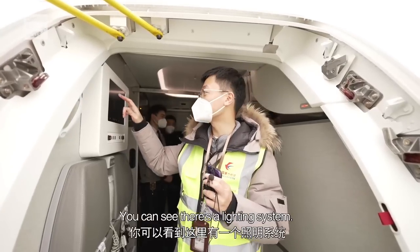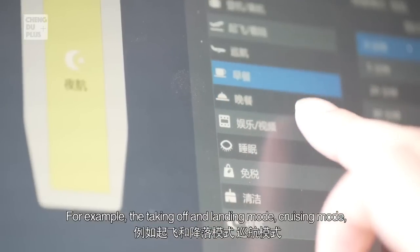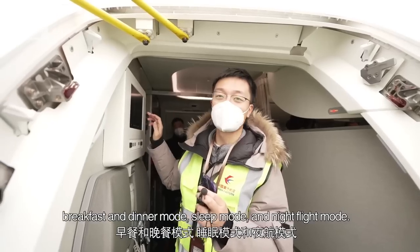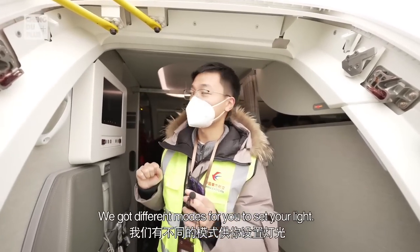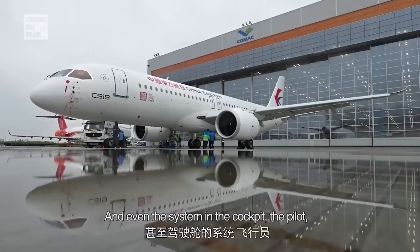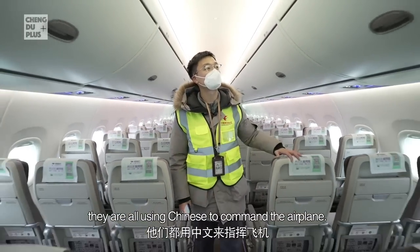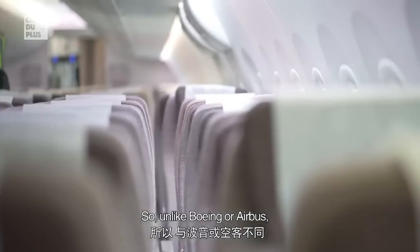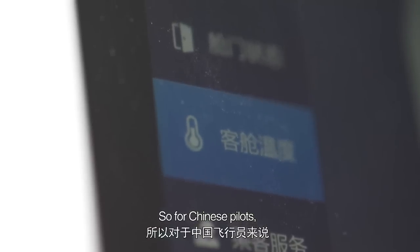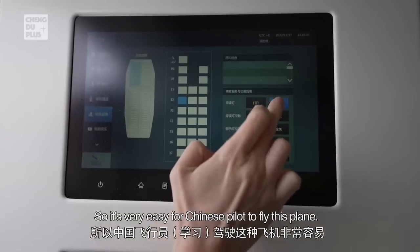The operating system is all in Chinese. There's a lighting system with many different modes, for example: take-off mode, landing mode, breakfast mode, dinner mode, sleep mode, and light flight mode — you can set the lighting to different modes. Even the system in the cockpit — the pilots are all using Chinese to command the airplane. Unlike Boeing or Airbus, this aircraft has both Chinese and English systems, so Chinese pilots don't have to learn English to operate the plane.